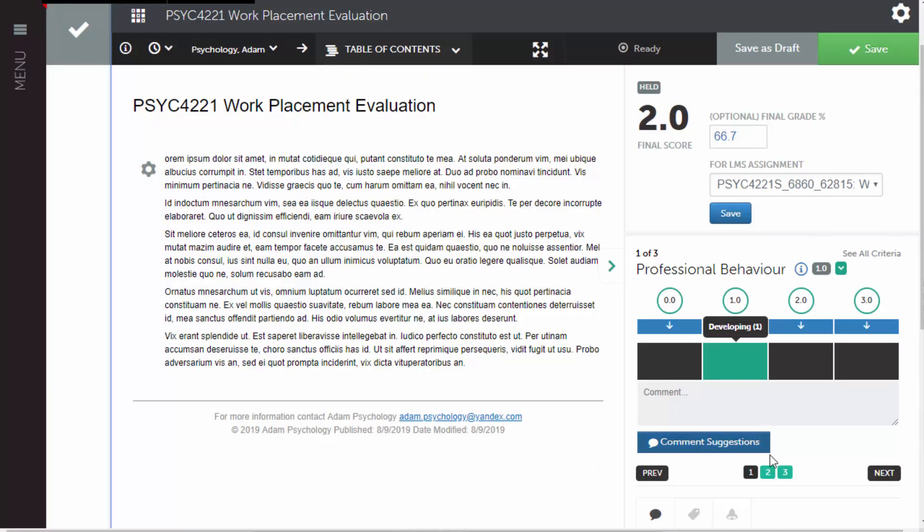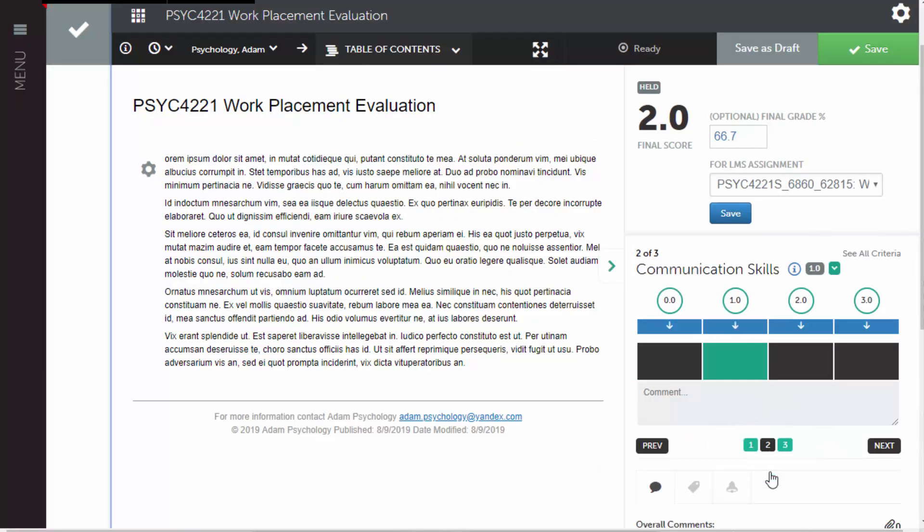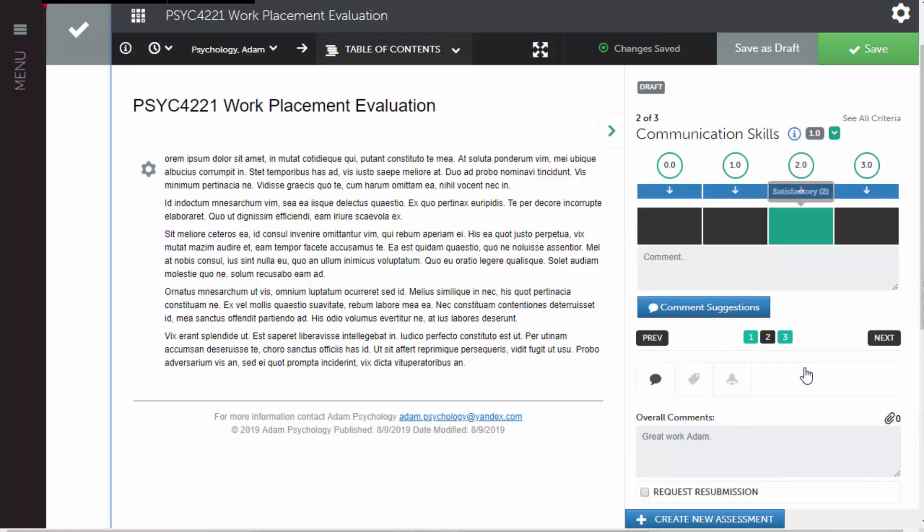Another strategy we use is we encourage our placement supervisors to contact us as a first port of call if they have questions about ePortfolio. Often the questions are to do with how to rate student performance or how to find a timesheet they need to approve, and we find that we're the best place to provide instant answers to those types of questions.